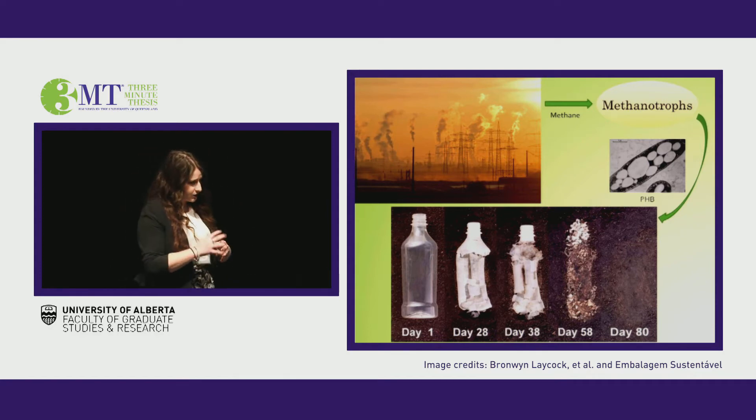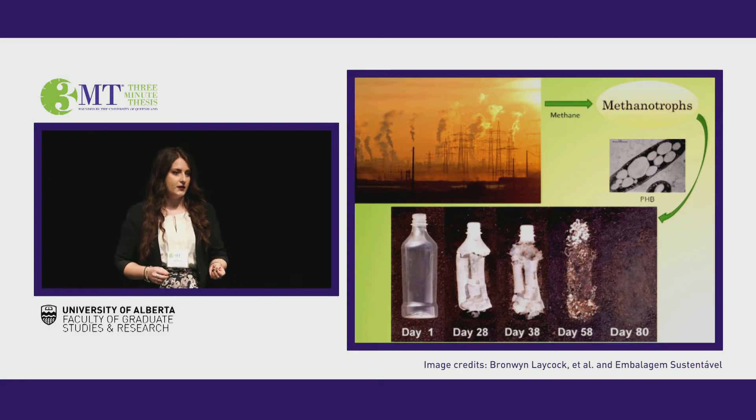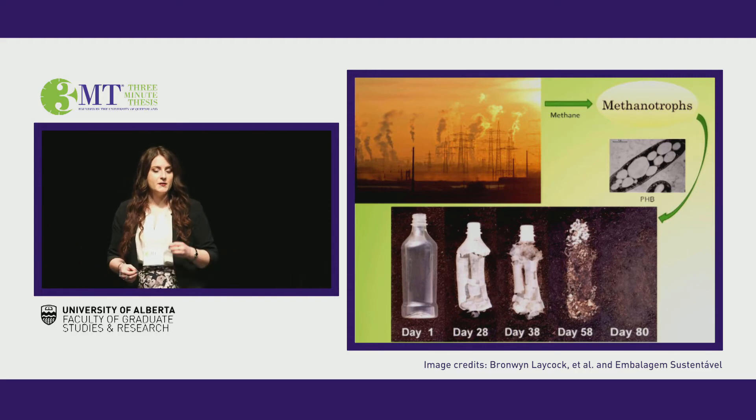What I'm suggesting is transforming that waste methane into a material both useful and biodegradable. But how can this be done? The answer lies with a specialized class of bacteria known as the methanotrophs.